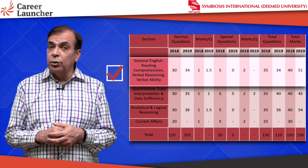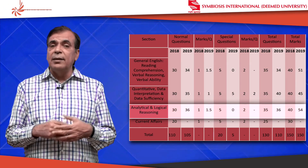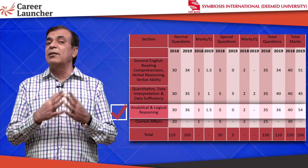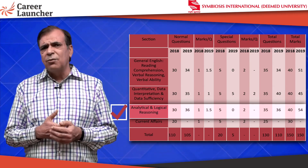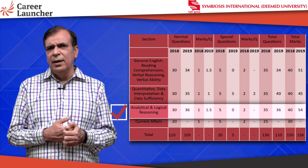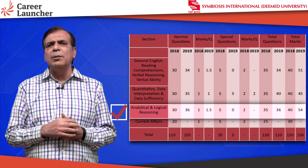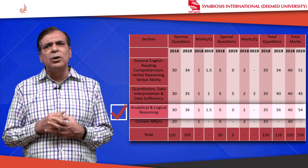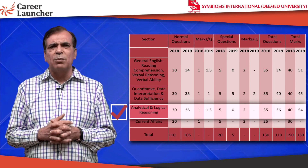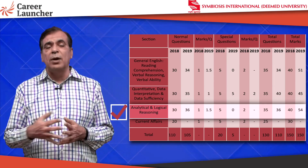The second part is Analytical Reasoning — 35 questions last year, this year it is 36 questions, so the number of questions is essentially the same. The challenge in SNAP is this particular section because the level of difficulty of some questions is very high. A good attempt in this section is typically about 20 to 22 questions. Last year those 20 to 22 questions would have given you about 25 to 26 marks; this year the same attempt will give you about 30 marks, as it is again one and a half marks per question.